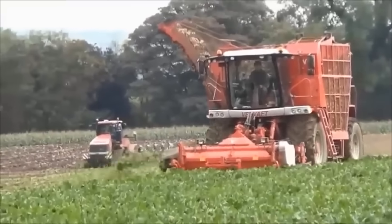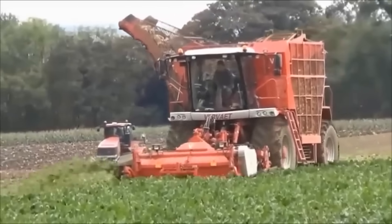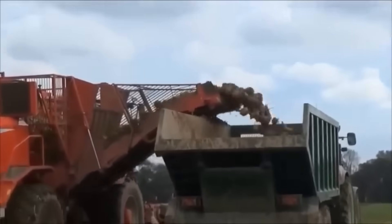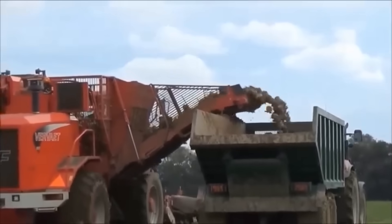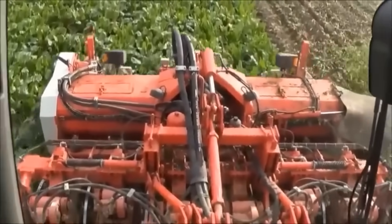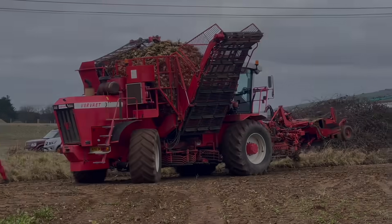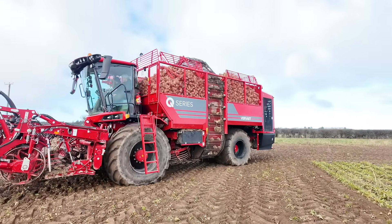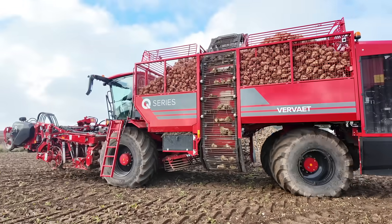Back in 2016 I went along and filmed the current Ropa sugar beet harvester. The quality was pretty bad back then, but I was really keen to see it because it was years ahead in technology from what I had been used to — the machines of the 1990s. So when I got a call and was invited to come along and look at the very latest incarnation of the sugar beet harvester from Ropa, I was there like a shot.